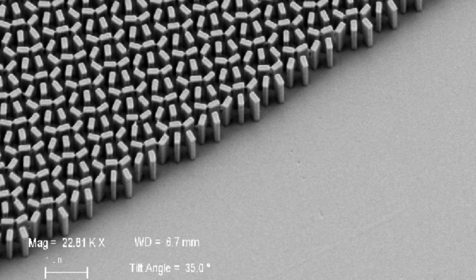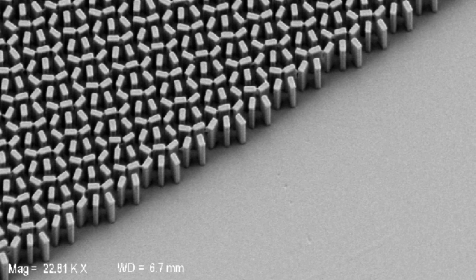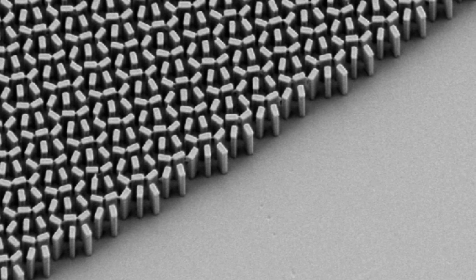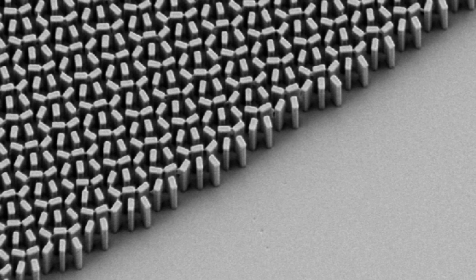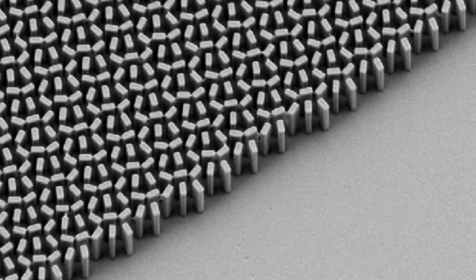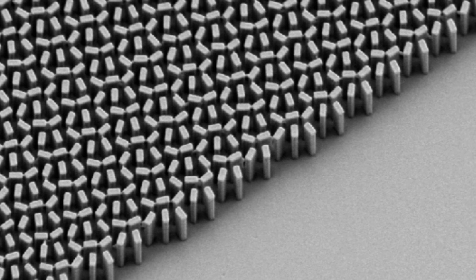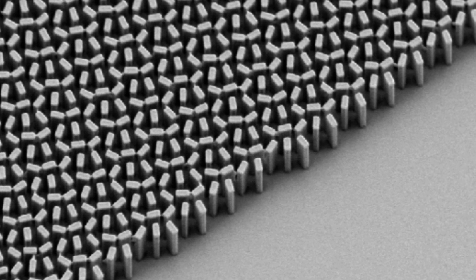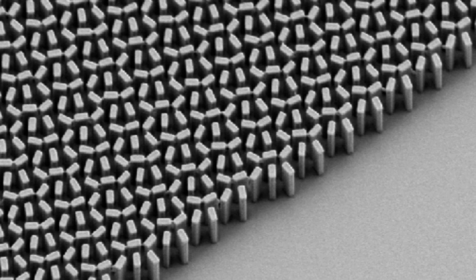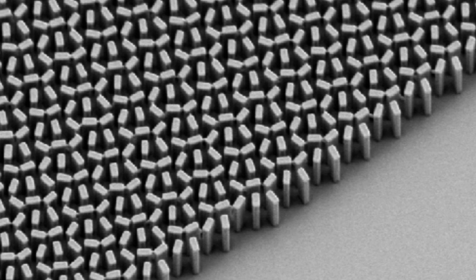The meta-lens is able to not only resolve images smaller than a wavelength of light, but to do so within the visible spectrum. It's better than conventional convex lenses, and it's potentially cheaper to manufacture too. Because they're made simply by applying the meta-surface containing the waveguides, planar meta-lenses like this one could be mass-produced by the same facilities that manufacture microprocessors. The research on meta-lenses at visible wavelengths is also published in the journal Science.